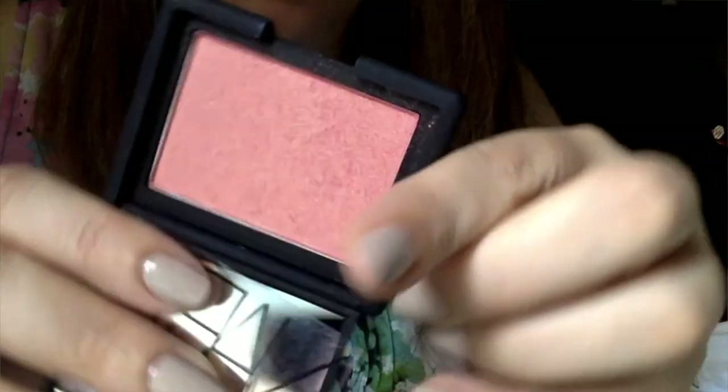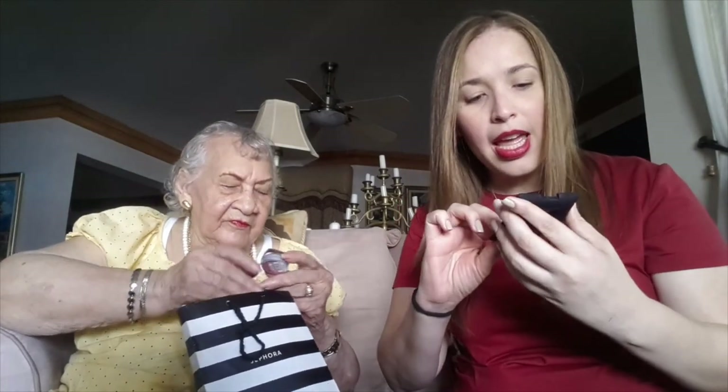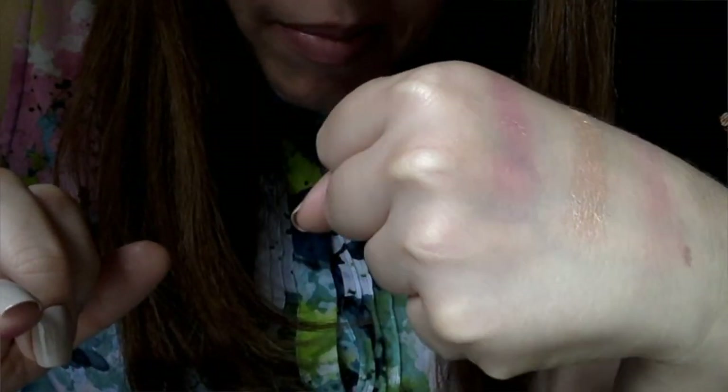Este es el famoso colorete Orgasm de Nars. Yo creo que soy una de las últimas personas en tenerlo, y la verdad es que me encanta. Es un colorete coral con muchos destellos en dorado. Para mí este colorete es muy lindo, porque no lo veo como un colorete súper potente, sino como uno que te deja un halo de mejilla muy saludable y muy jugosa. Los destellitos no son nada fuertes, solo te hace una mejilla bastante saludable. Me encanta este colorete.